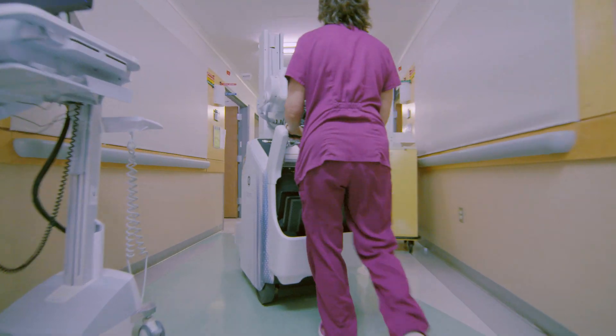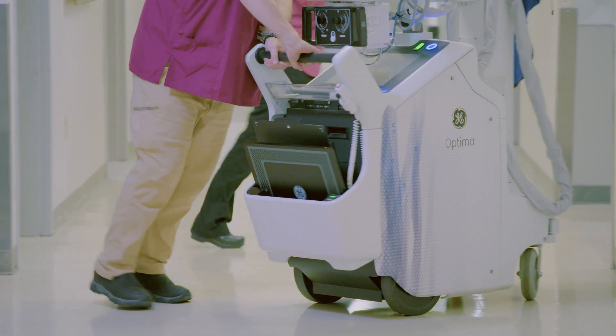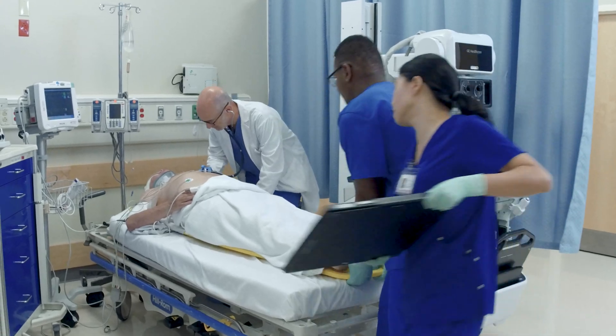The maneuverability and the speed of the machine is phenomenal. It has nice pivot points — it just turns. It's very intuitive to your motions as well. This speed is really what shines in the emergency room.